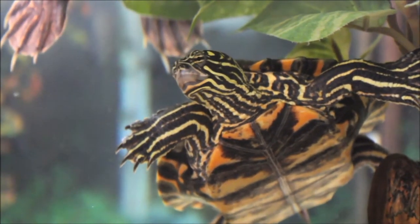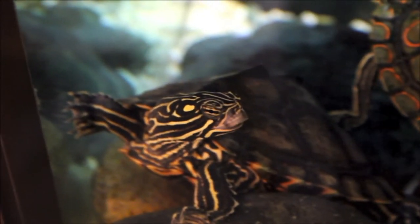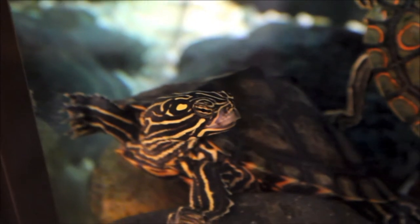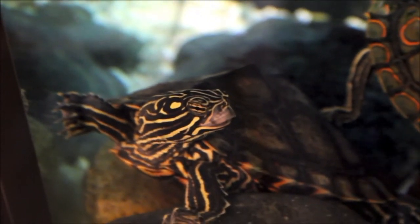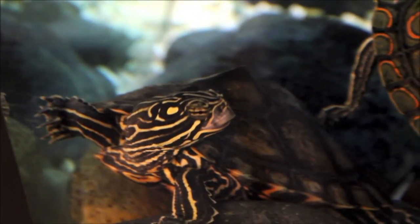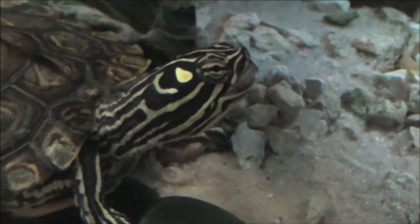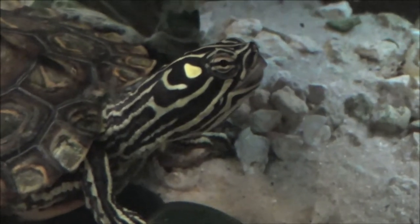The skin of the ringed map turtle is black with yellow markings. There are variable post-orbitals, one behind each eye, that are oval, rectangular, or round in shape. They are usually not connected with the longitudinal dorsal stripes from the neck, though it does occasionally happen. The chin and throat are marked with broad longitudinal stripes and a transverse bar or chin strap.